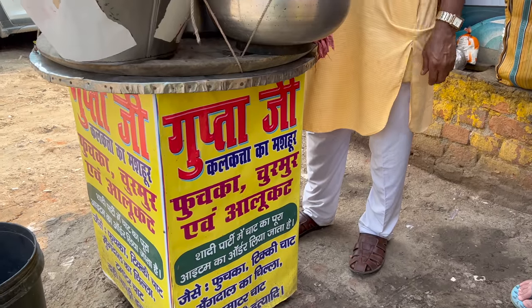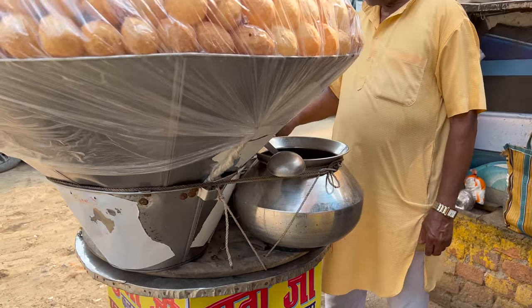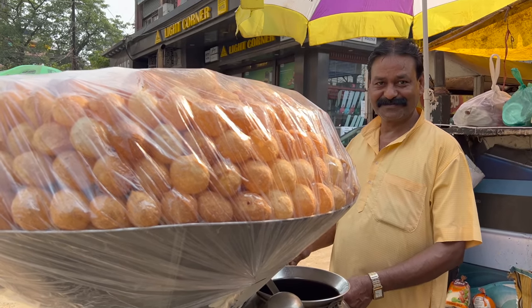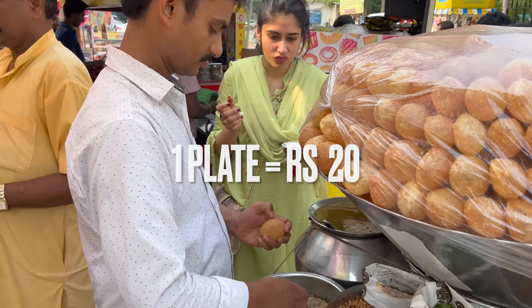After Banjara, the last stop was Gupta Ji's water puri. In the Hariniwas Complex at Maurya Lok, the shop is on the road in the corner of Gupta Ji's store. One plate is 20 rupees, which gives you 5 pieces, and the size of each piece is also big.